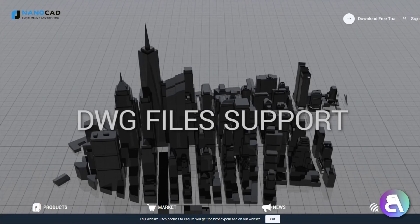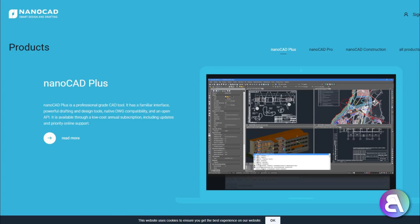Another great option is NanoCAD. The basic version is actually free to get, and the more advanced version is about $180 — which is next to nothing compared to Autodesk products. If you're just using simple CAD drawings and don't need anything special, this might be a great alternative to get the lowest possible price, or even get the basic version for free.